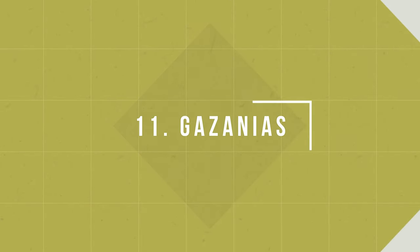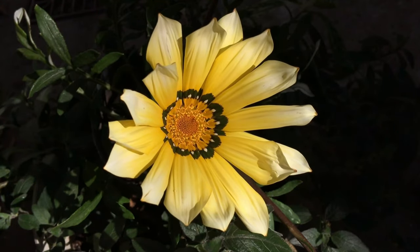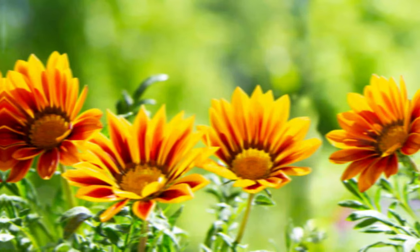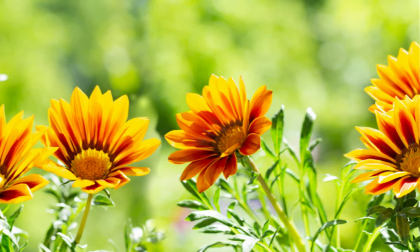Number 11: Gazanias. Gazanias are not finicky about soil type as long as they're well-draining. The plant can survive in many types of growing mediums but does well in gritty or sandy soil.